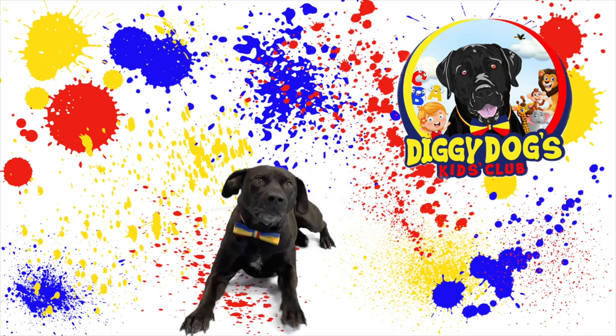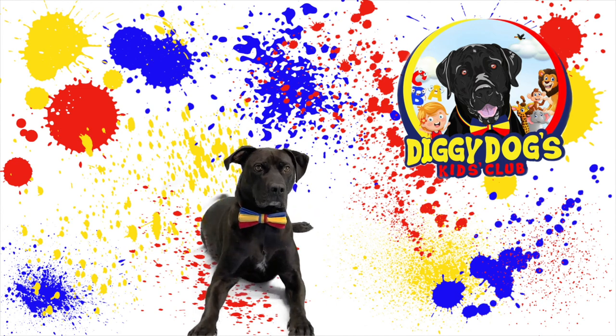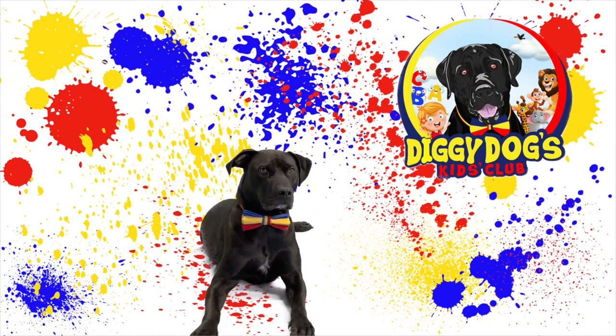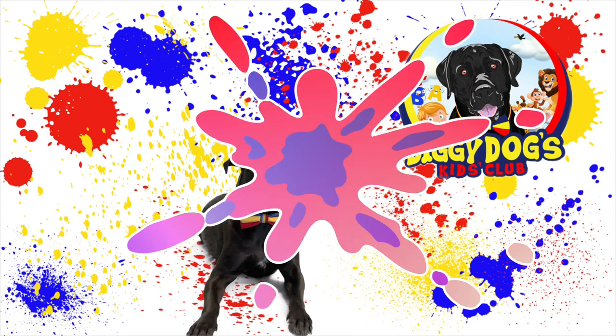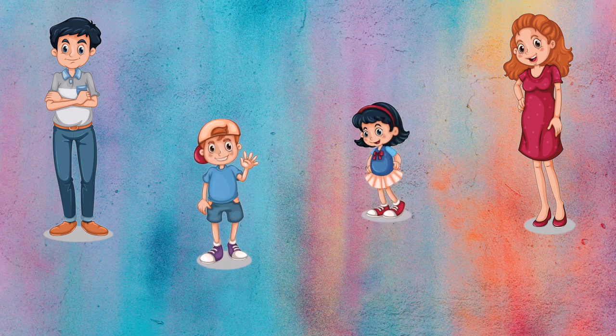It's true Diggy Dog, let me show you exactly what I mean. Here's a mom and a dad and their kids. What do you think? Do you think the kids look similar to their parents? Yeah, I agree! Let's see if we can figure out what traits the children got from their parents.